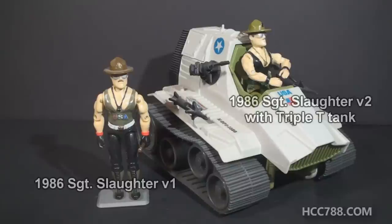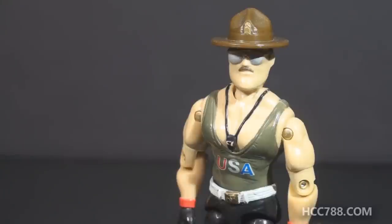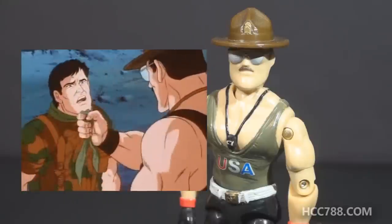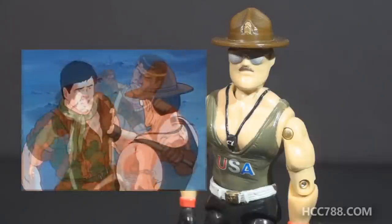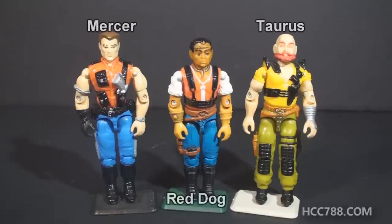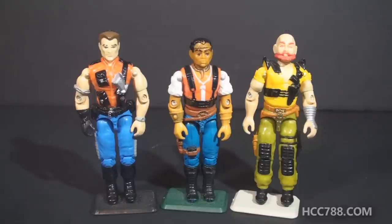In 1986, a Sgt. Slaughter action figure was available as a mail-away offer. Later that same year, a second version of Sgt. Slaughter was released with a vehicle, the Triple T Tank. Sgt. Slaughter was a popular character in 1986 and featured prominently in the opening mini-series of the cartoon that year, Arise, Serpentor, Arise. He had a few appearances in the Sunbow animated series, but not very many. He returned to the 1987 G.I. Joe animated movie and had an important role. It was at that time he was given his first sub-team, Sgt. Slaughter's Renegades. The Renegades were released as action figures in a three-pack that included Mercer, the former Cobra Viper that defected to the Joes, Red Dog, the former football player and stuntman, and Taurus, the circus acrobat. The Renegades was a cool idea — they were all new figures, no reissues.